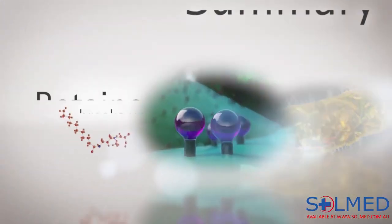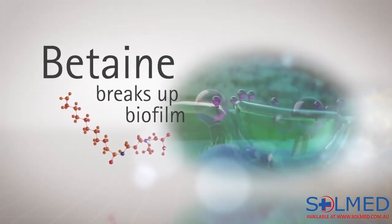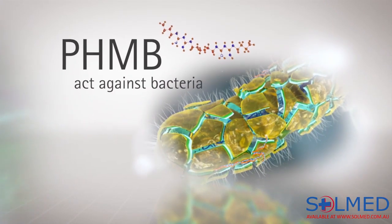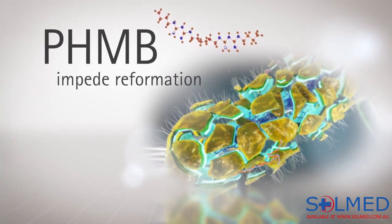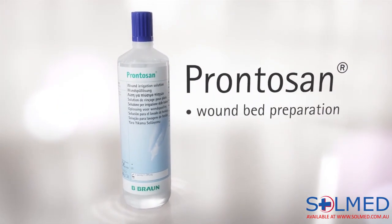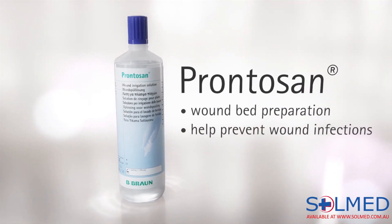In summary, betaine breaks up biofilm and opens the door for polyhexanide to act against bacteria and to interfere with the reformation of biofilm. That's why Prontosan is a smart solution, not only for an effective wound bed preparation, but also to help prevent wound infections.